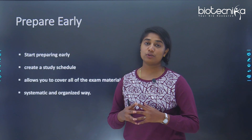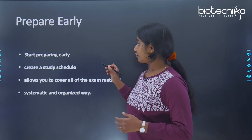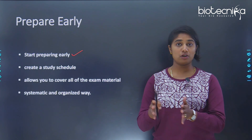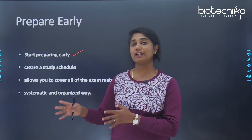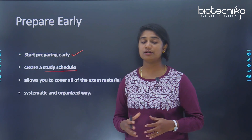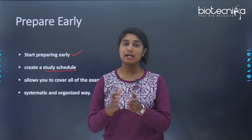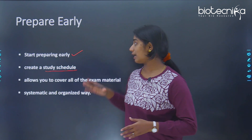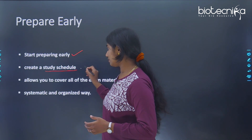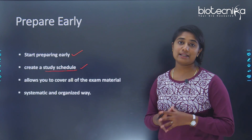The first tip is to prepare early. If you start preparing early, you will have ample time to schedule your preparation up until the exam date. You can create a study schedule that has both long-term milestones as well as short-term milestones, which is really helpful especially in competitive exams. It also allows you to cover all of the exam material.